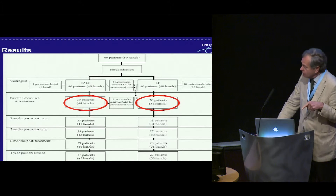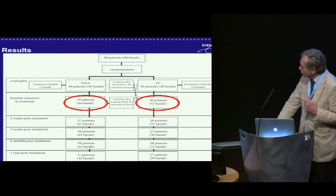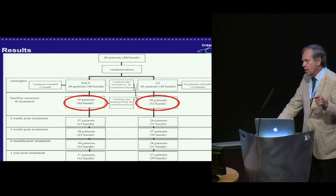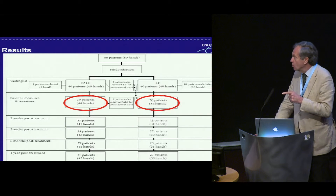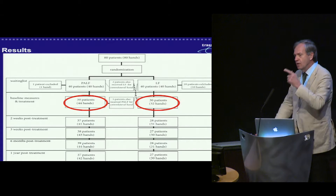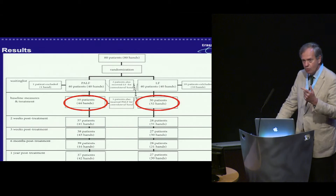Luckily, we had very good one-year post-op follow-up: from 44 hands we had 42 hands follow-up, and from 32 hands, 30 hands at the other arm. Eight patients were operated on both sides — they had PALF on one side and limited fasciectomy on the other, so they were their own controls.